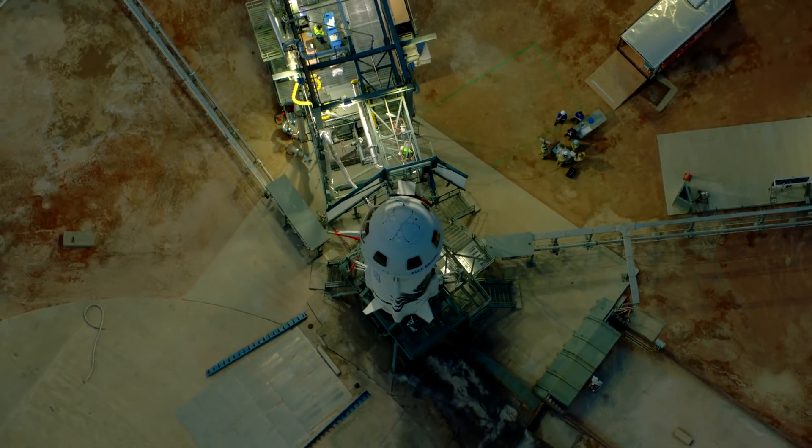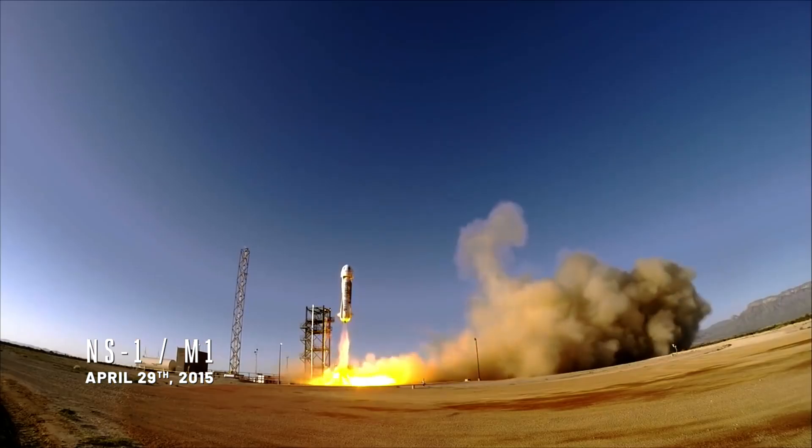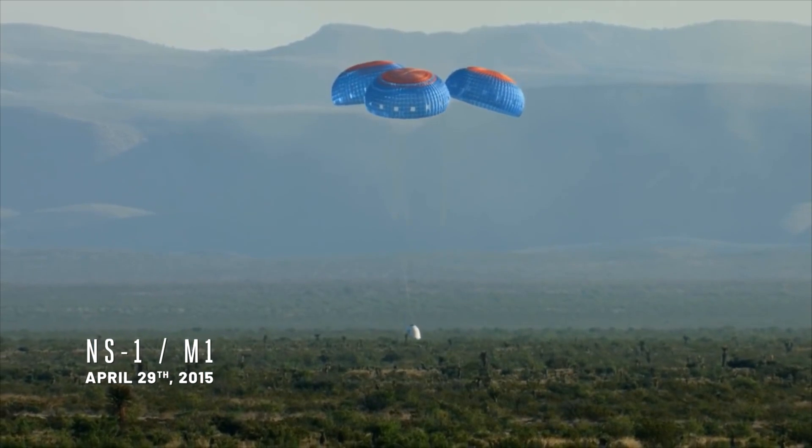For New Shepard, we've been following an aggressive step-by-step approach from the beginning. The first time we flew New Shepard, we demonstrated every single aspect: re-entry, parachute deployment, and that mission was 100% successful for the capsule.